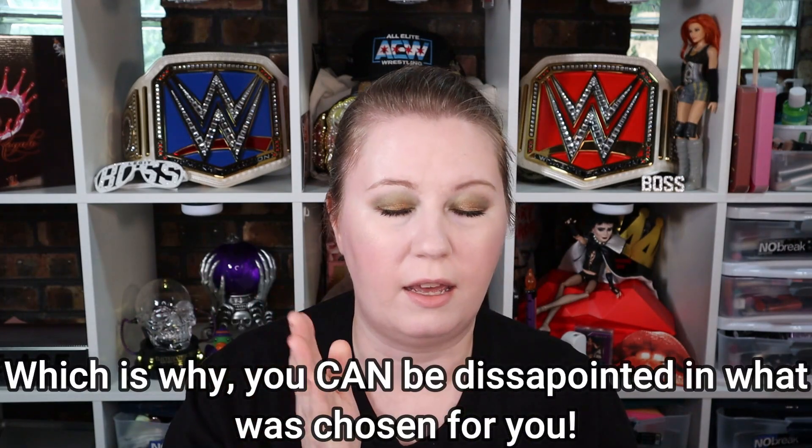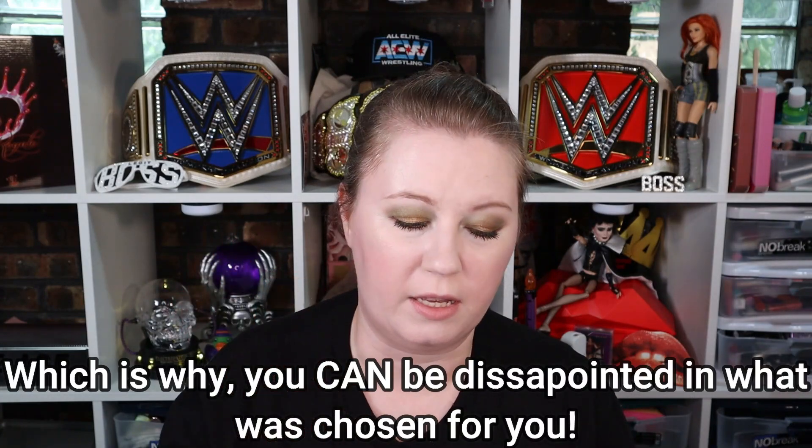Someone posted a poll in one of the ipsy groups I'm in — it has about 19,000 people and might actually be run by ipsy. The poll asked: if you'd known ahead of time what your Glam Bag X would be, would you still have purchased it? 122 people answered nope, 65 answered yes, and 48 answered maybe. Mystery boxes are always a gamble, but this feels like a bit of a bait-and-switch.